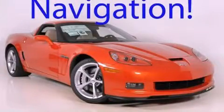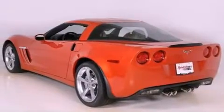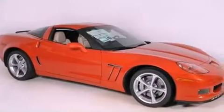This is a brand new 2012 Chevrolet Corvette Grand Sport. Enjoy the road. It features a 6.2 liter 8-cylinder engine and a 6-speed automatic transmission.